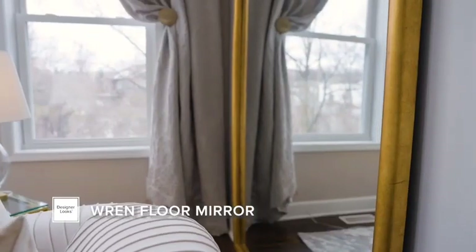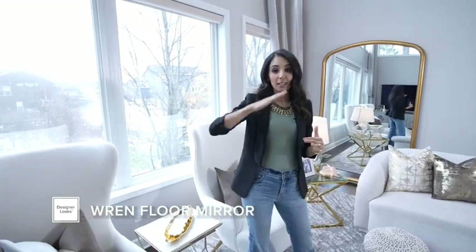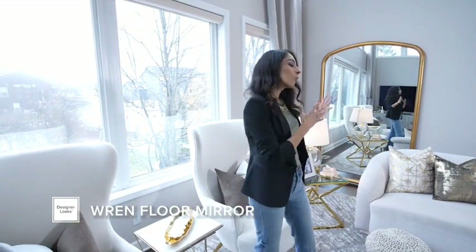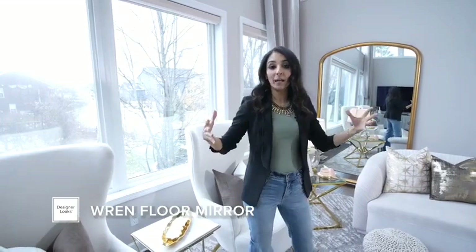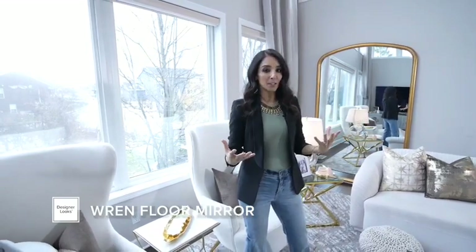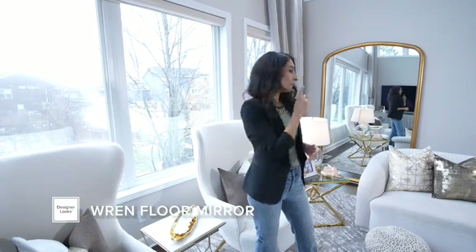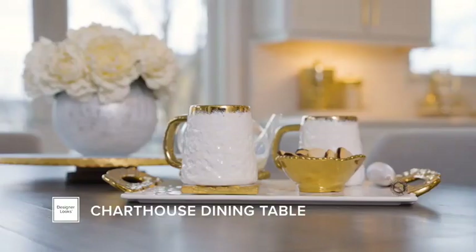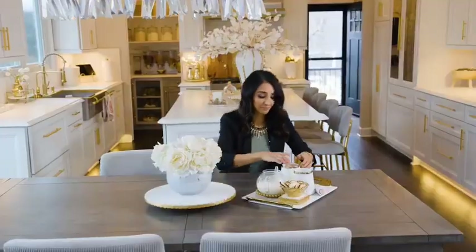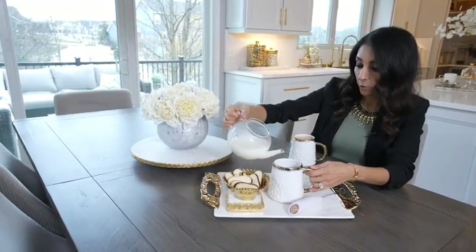My favorite part about this room is my ren mirror. I am all about bright and light spaces, so we get a lot of natural light coming into the family room, and the ren mirror will reflect that light and create an illusion of a bigger space and will brighten up the space. I love that gold frame — the ren mirror has become the focal point of this wall right here.